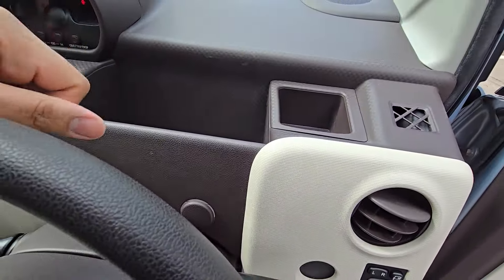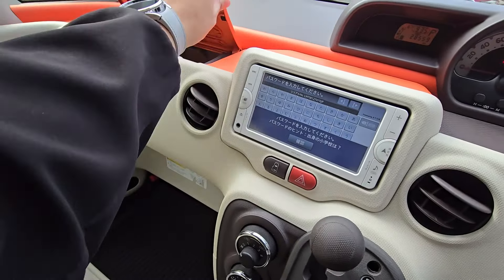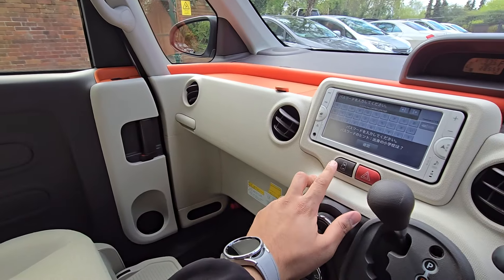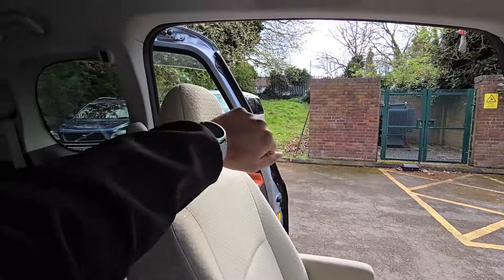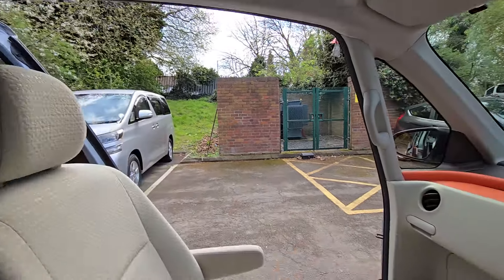On the dashboard there are plenty of cubby holes and spaces for your refreshments and belongings. You're also able to operate the nearside power sliding door by pressing this button, and as shown earlier, there is also a button at the top for your rear passengers to operate the sliding door as well.